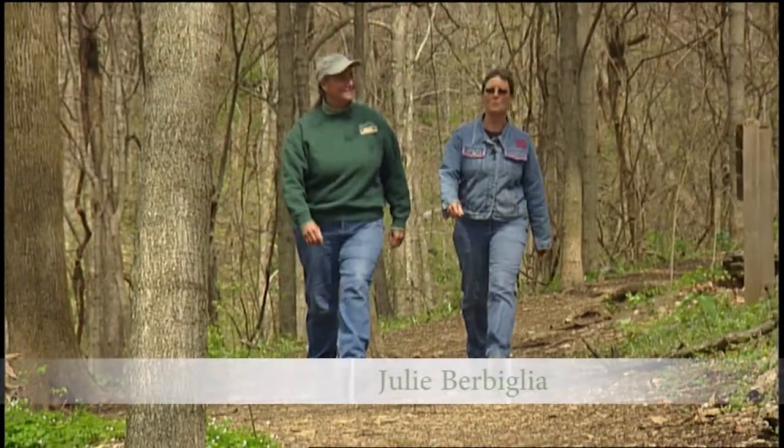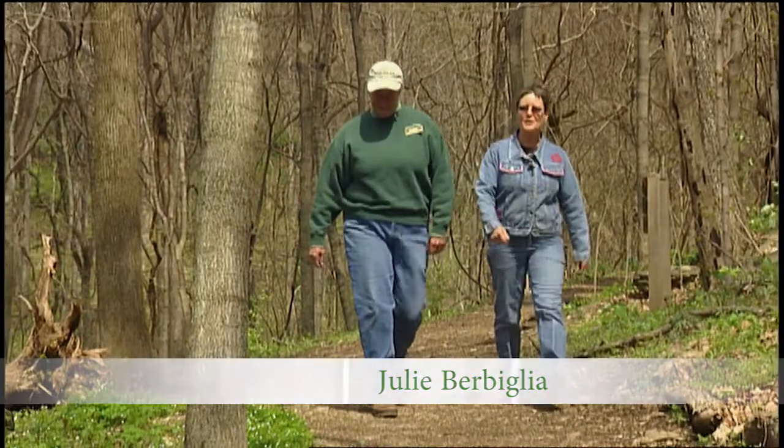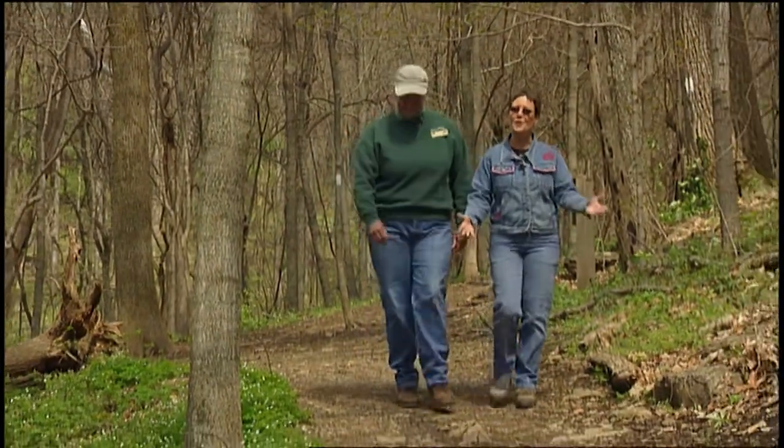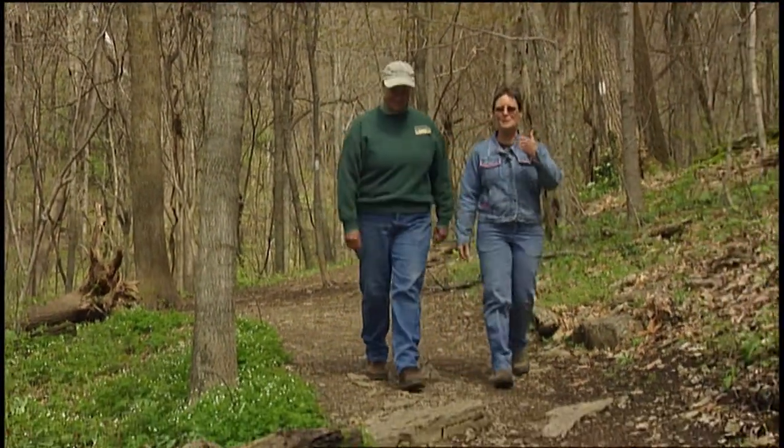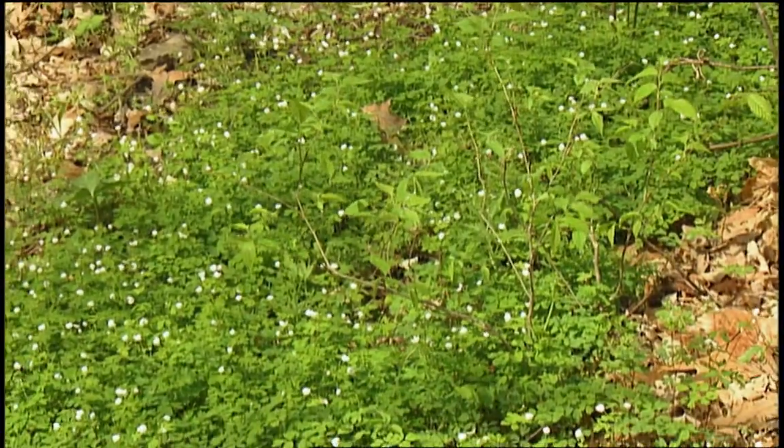It's early April in Warner Park where there is a myriad of wildflowers that anybody can enjoy, even if you're not a gardener. I'm here with Deb Beasley who's going to tell me all about the wildflowers. Welcome to Warner Park.